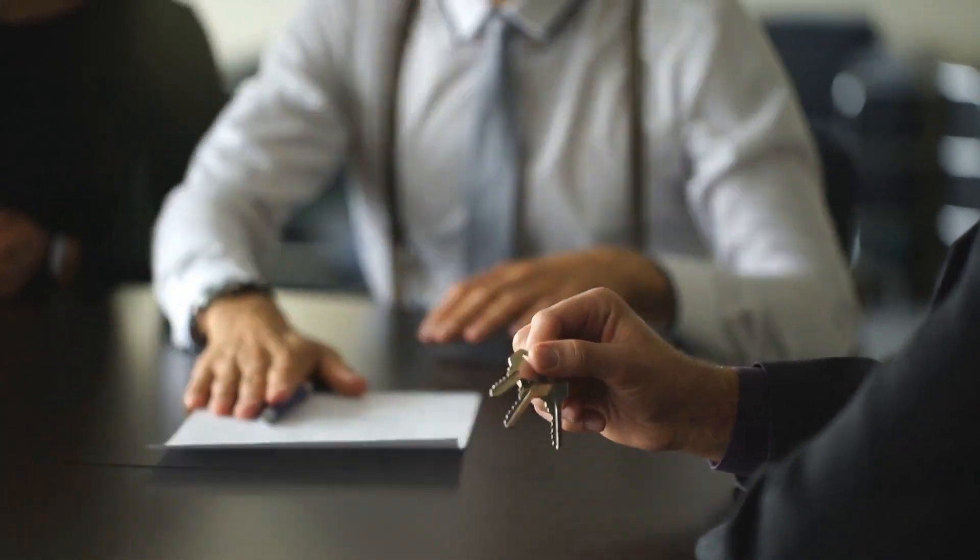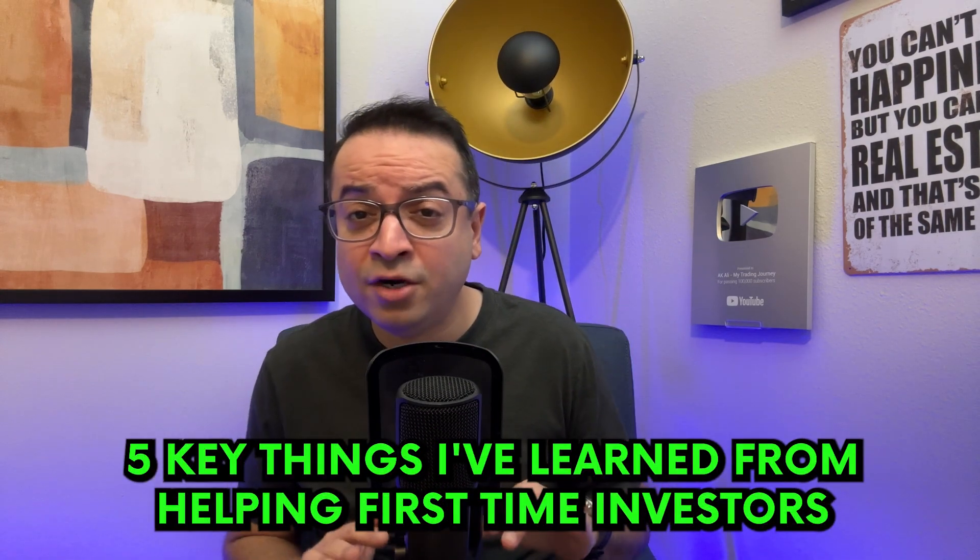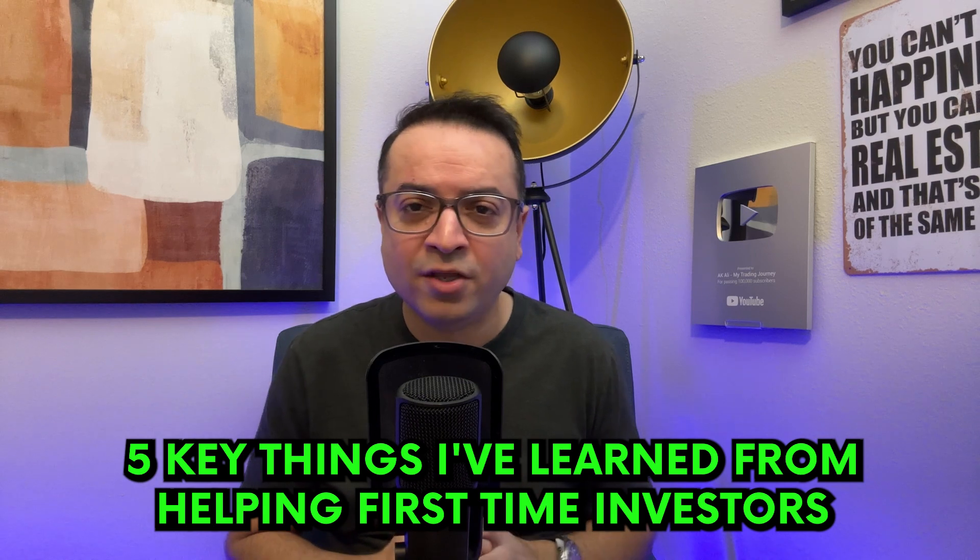If you're a first-time investor looking to buy a rental property, you've come to the right place. My journey in assisting new investors has been filled with insights, and today I'm super excited to share these valuable lessons with you. We'll explain five key things I've learned from helping first-time investors, whether it's understanding the market, financial planning, or navigating legal hurdles. Each of these aspects plays a crucial role in making a successful investment.